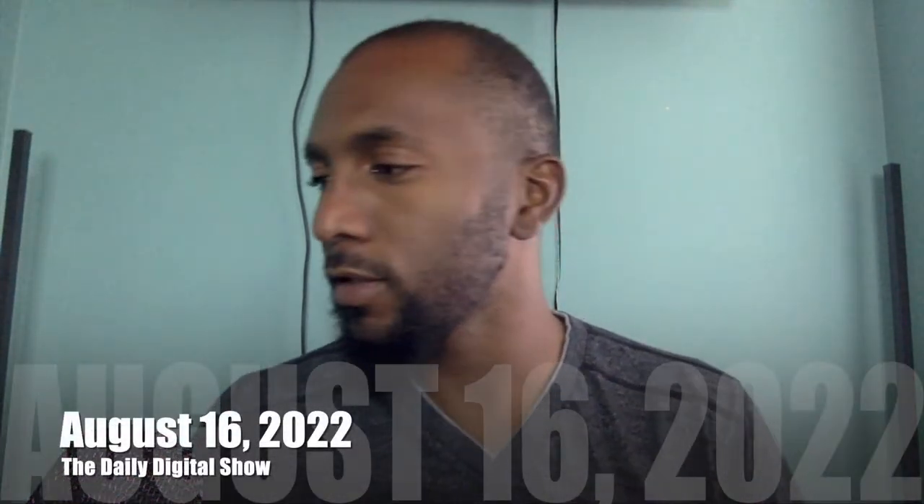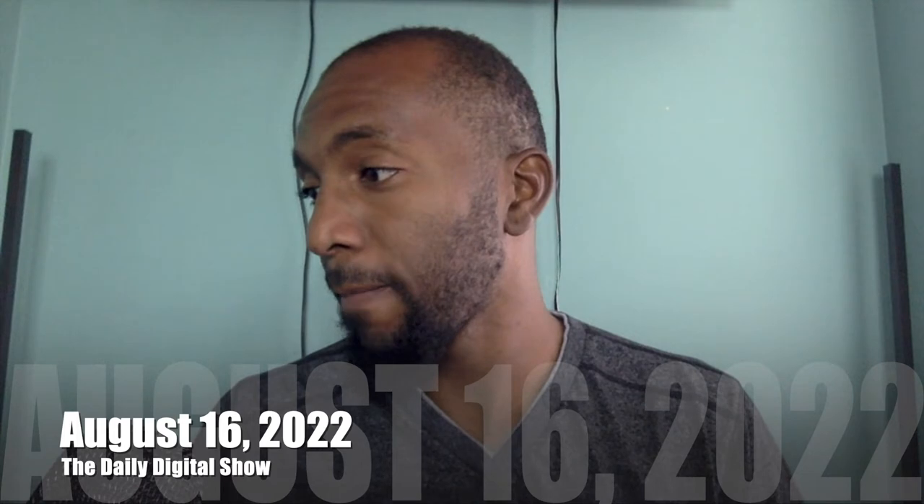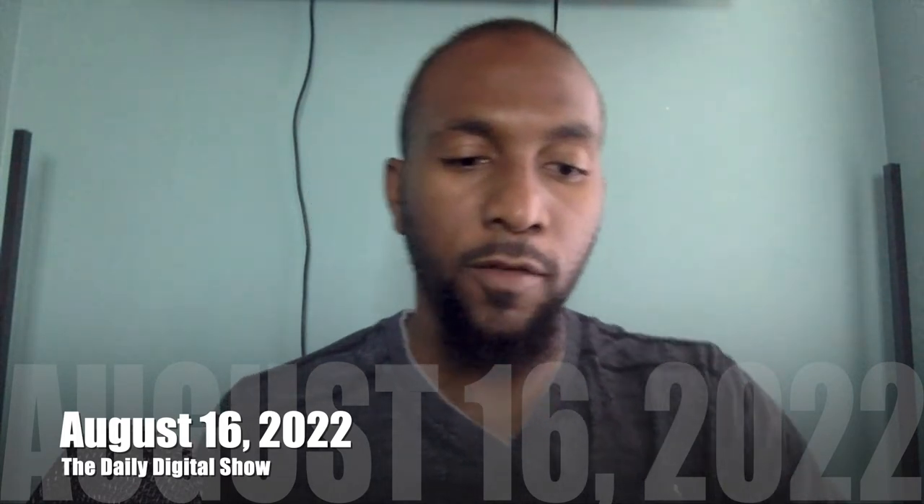All right, looks like we are live and rolling. Hello everybody, my name is Junior and I'd like to welcome you all back into the Daily Digital. Today's date is the 16th of August, it is Tuesday.